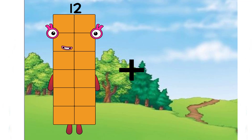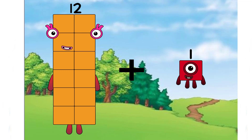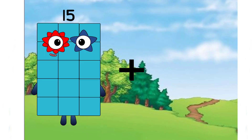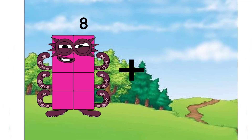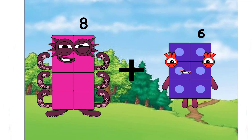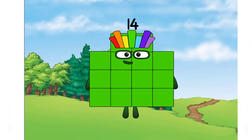Twelve plus one equals thirteen. Eight plus six equals fourteen again. Good job, class. Next.